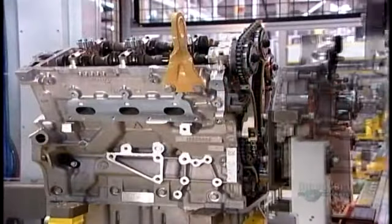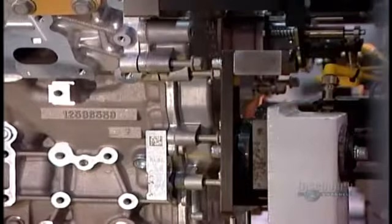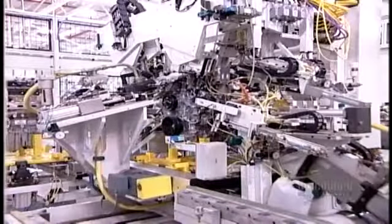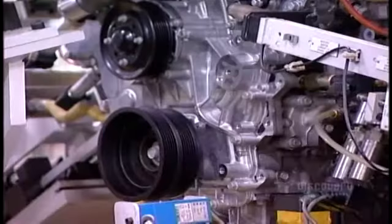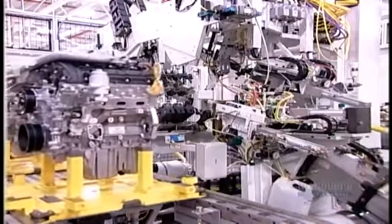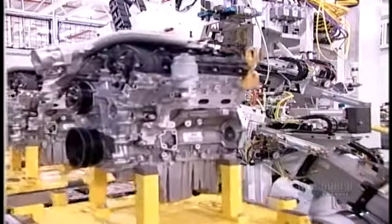A robot applies sealant and then bolts a cover onto the front of the engine block, the head, and a component called the timing chain. This chain connects the crankshaft to the camshafts so that they rotate in unison, ensuring the valves open when the pistons are in the right position. Finally, they spin the engine mechanically to make sure the components function properly.